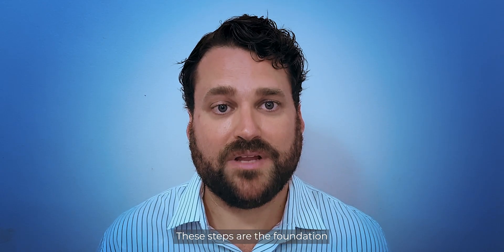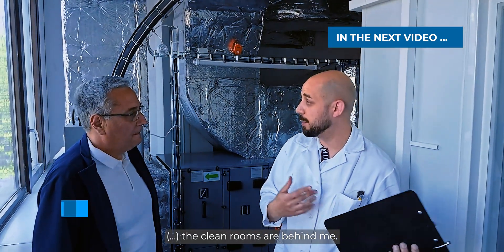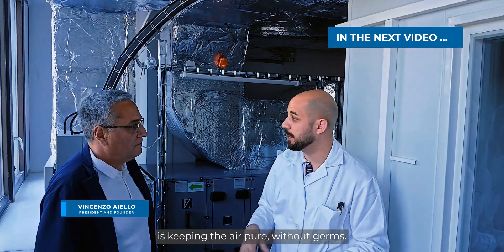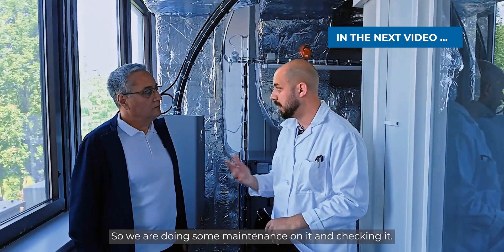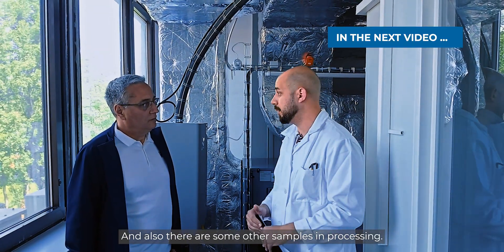These steps are the foundation of our future clinical trials, and this current phase is where we are refining every detail to ensure safety, repeatability, and clinical success. The clean rooms are behind me — all the filtration and machinery around us is keeping the air pure. The decellularization is running in there, the bioreactors are in a ready-to-go stage, and other samples are being processed.